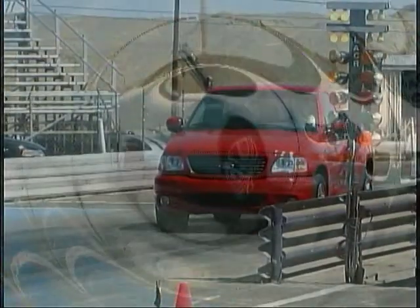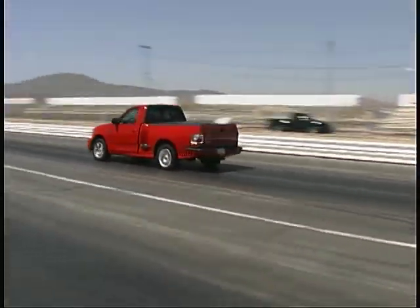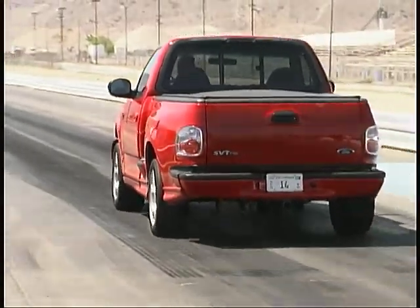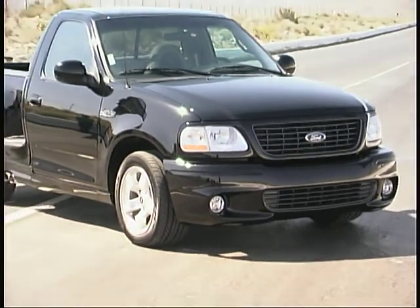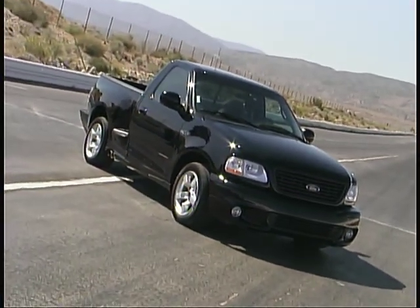On the truck side, we had a stock 2001 Lightning from the factory with 380 horsepower and 450 pound-feet of torque motivating the two-wheel-drive standard cab pickup through a four-speed automatic transmission. We also had a privately owned stock 2001 Lightning belonging to Marcus McConnell.